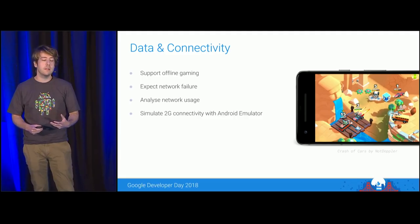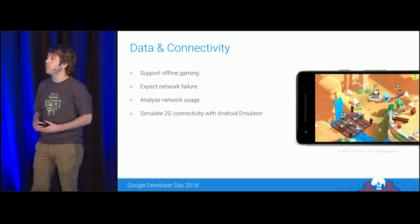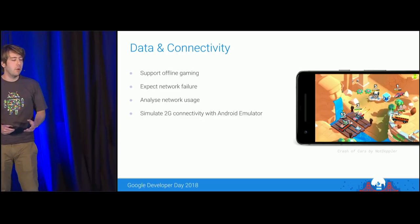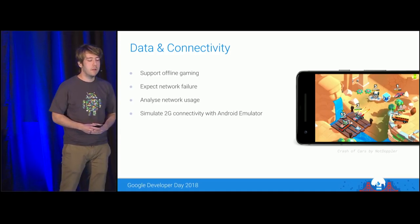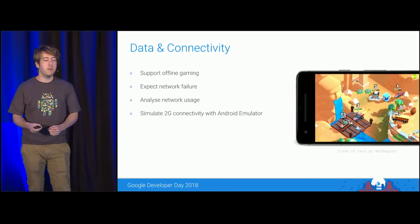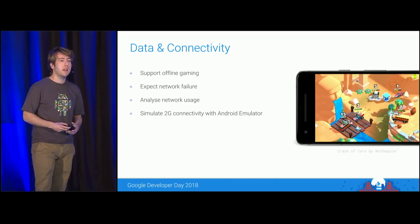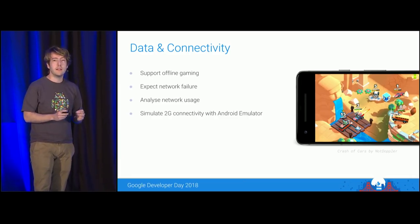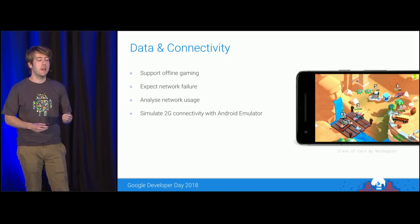As Kanan mentioned, in emerging markets the cost of data is really high — in fact, it's not even guaranteed. You should design your games with offline modes or at least with the expectation of network failure. A developer from Australia, Not Doppler, released a game called Crash of Cars that supports real-time multiplayer but implemented a clever fallback mechanism: if a player disconnects, their car is seamlessly replaced by a bot and players never realize there was a disruption. The Android emulator also allows you to simulate low-signal connections or specific cellular connection types like Edge and GSM to test the durability of your network design.